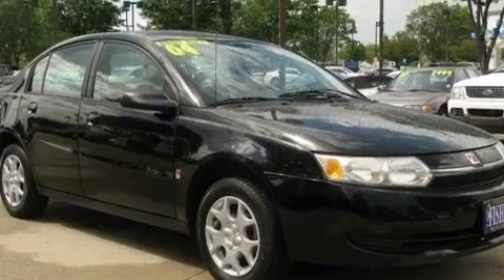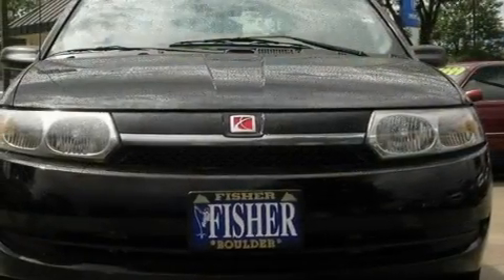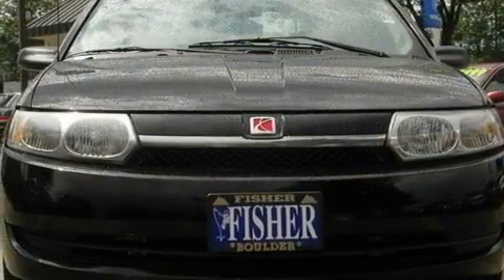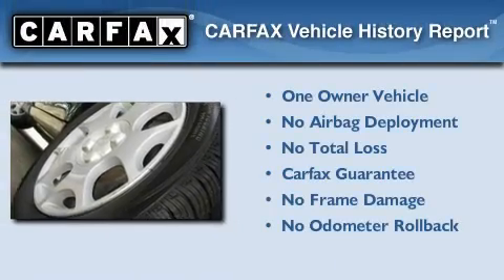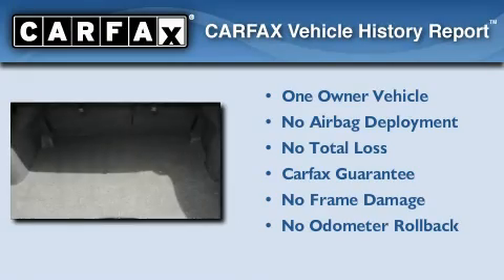With an EPA estimated rating of 35 miles per gallon on the highway, its fuel efficiency will save you time and money. This Saturn has had only one owner and it qualifies for the Carfax buyback guarantee.